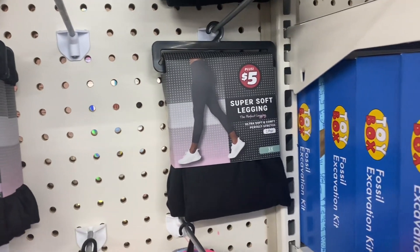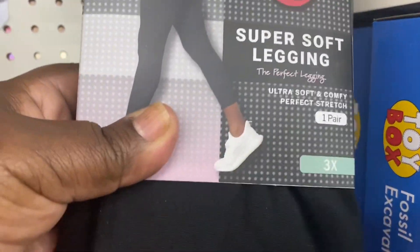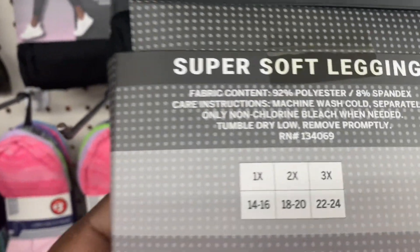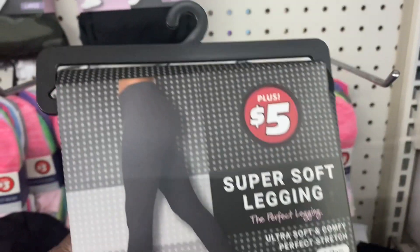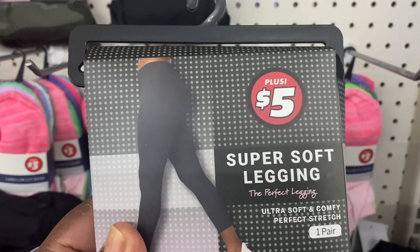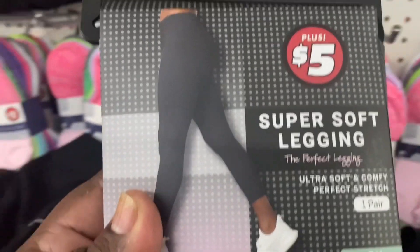I've seen these leggings on someone else's channel and they said they were really good. This is a size 3X, which I think will be my size — 22 to 24, that's about what I wear. I'm going to buy these because somebody said they were really good. They're super soft leggings and they're five dollars, so I'm going to go ahead and put these in my cart.